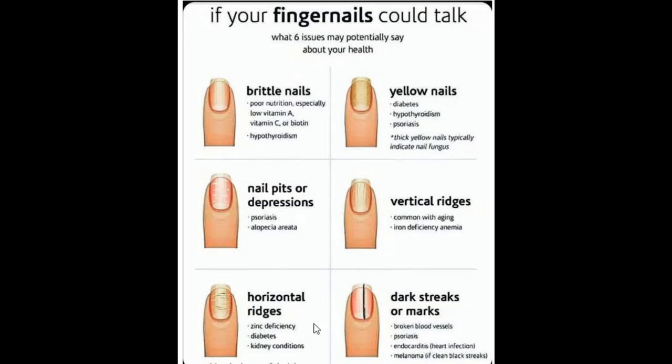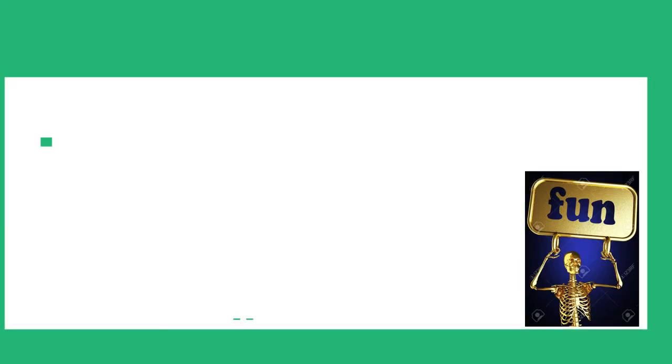The last thing about blackening of the nails is melanoma — a cancer of the skin. If you see a clean black streak in your nails and it's not due to any other cause, it can be melanoma. That's all about nails today. I hope you listen to your nails when they're talking to you, and until next time, see you soon.